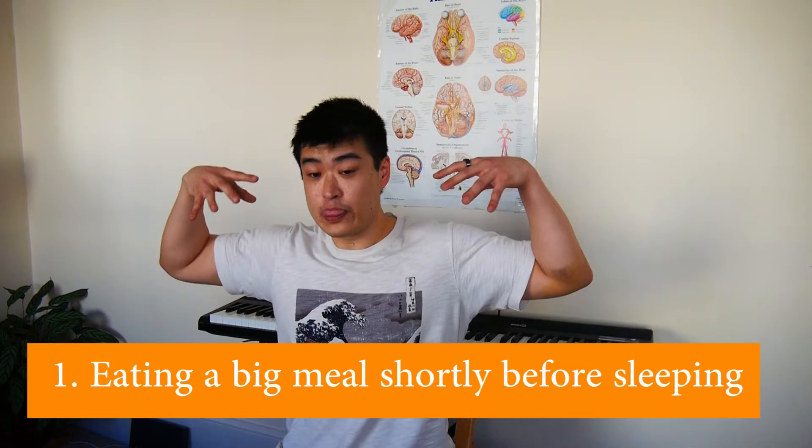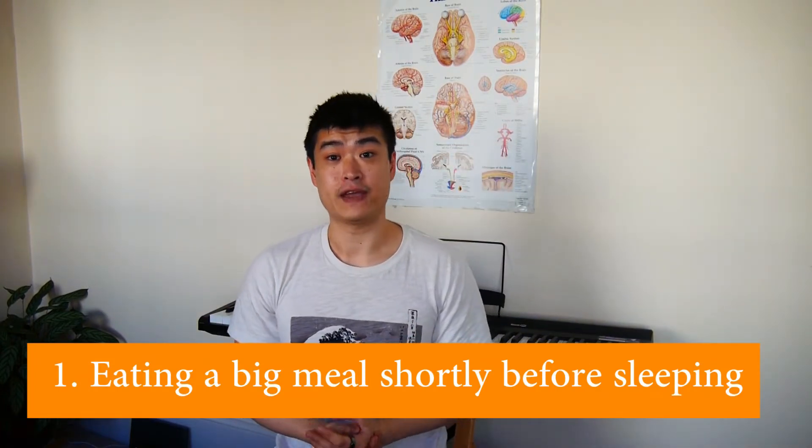So let's get into the ten top tips. Number one — the biggest mistake I've made many times in my life — is eating a big meal before going to sleep. This has many detrimental effects on sleep, mainly because your body needs to direct blood flow to your gut instead of to your brain, where the resources are needed to get good quality sleep.